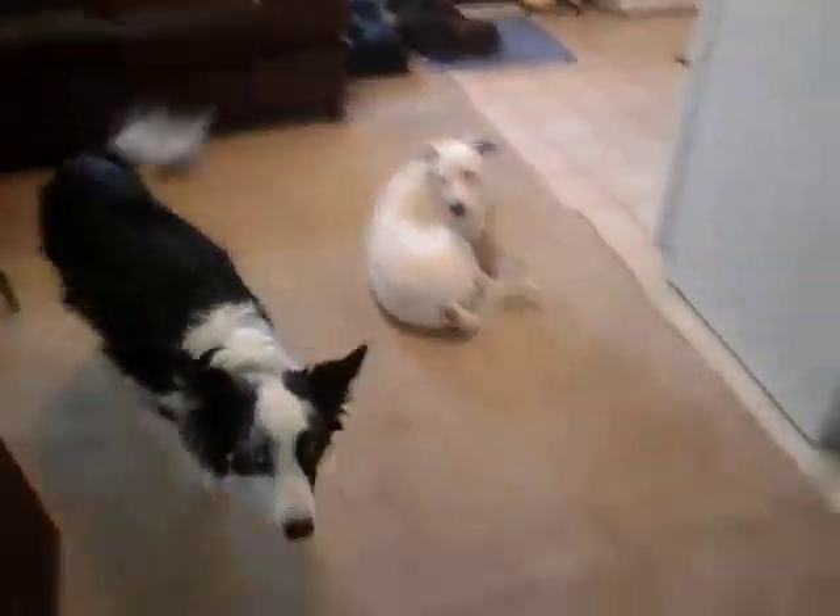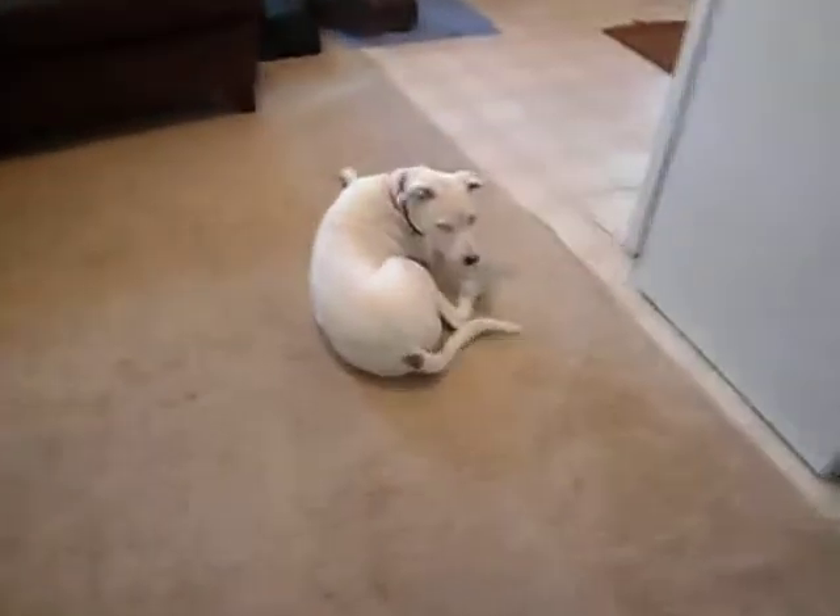Pepper. Good boy. Pepper, place. Good. And she's still chilling there, so that's awesome.